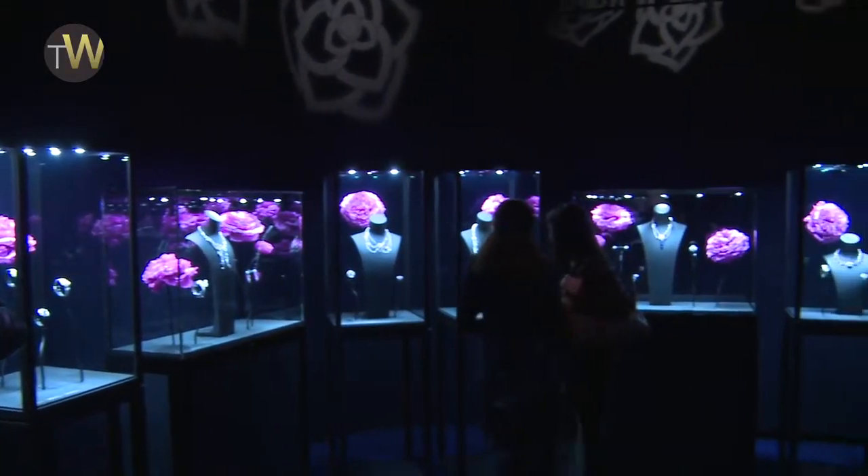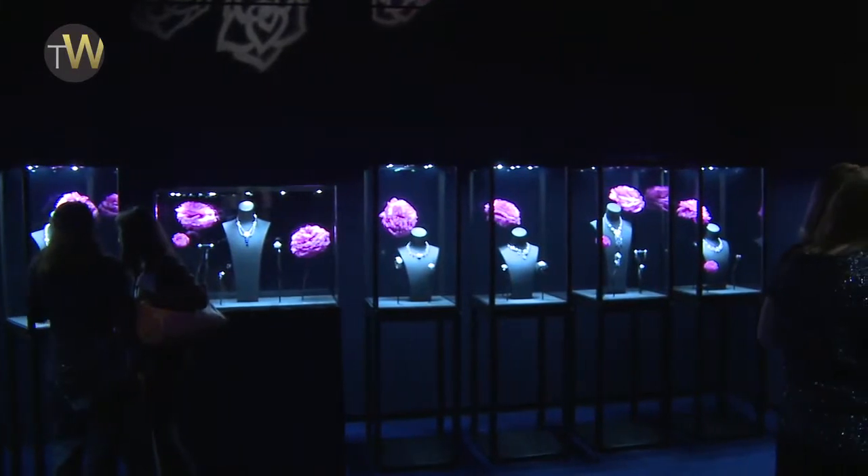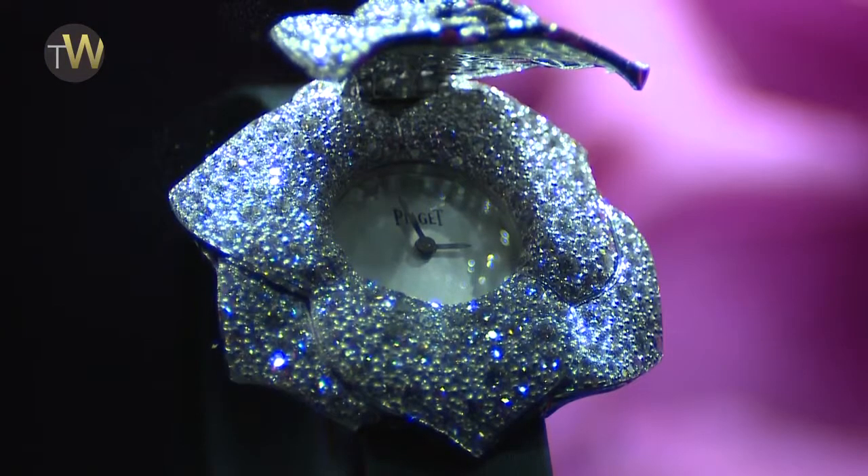On the ladies' side, we have, like always, a lot of different products. A beautiful thematic collection called Limelight Garden Party, focusing on roses with great jewelry.